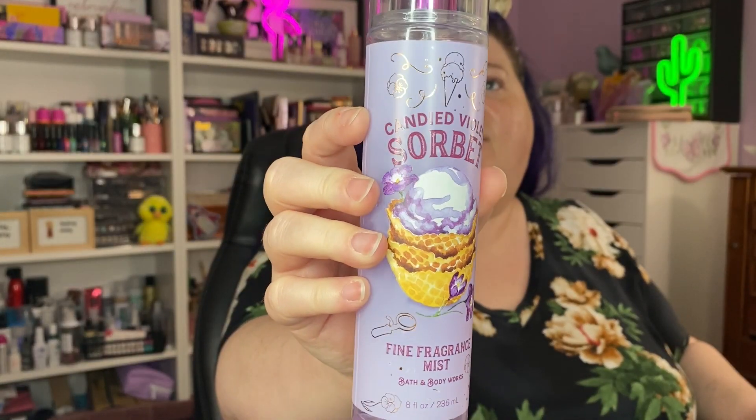This is the Tony Moly Pocket Bunny Moist Mist because I like spraying stuff on my face before I get ready. I don't normally spray fragrance on my channel but there are some new ones — I'm gonna smell this while I get ready. Bath & Body Works fragrance mists don't last super long in general, not on me, not on anyone. This is the Candied Violet Sorbet.